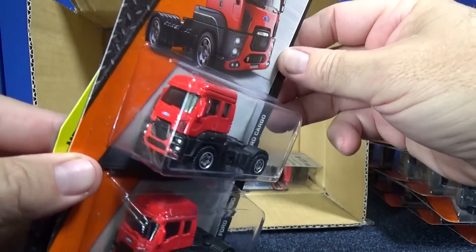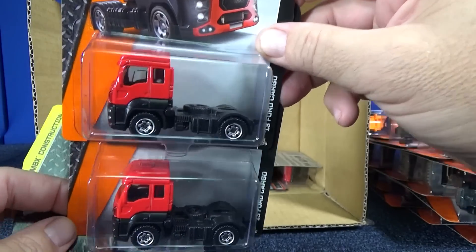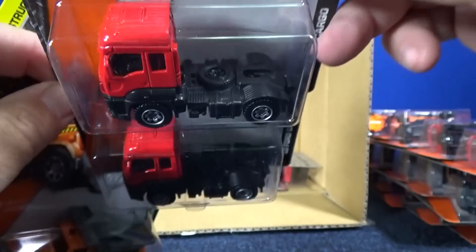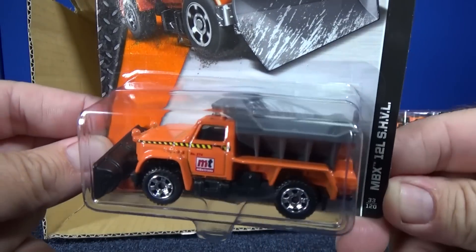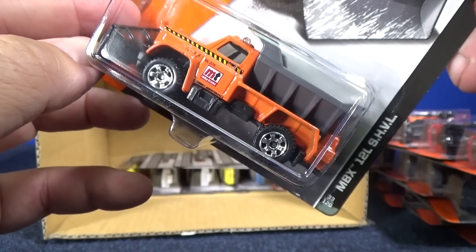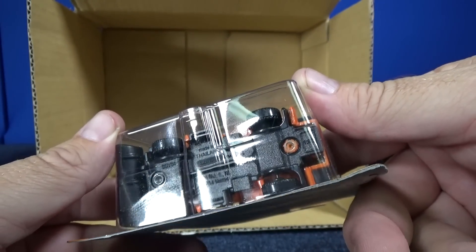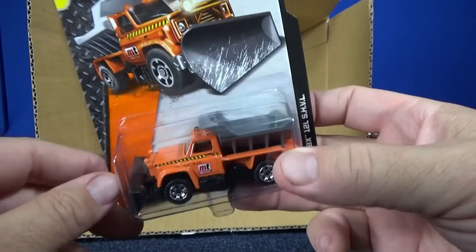The '13 Ford Cargo — wow, it looks cool from the front. Pretty neat-looking truck. It's got a hole for a trailer, but there are no trailers included. I heard someone say that the hole doesn't work with the old Matchbox trailer hitches. MBX 12L SHVL — that's the shovel something. I'm trying to see the USA name, but it doesn't even have the English name on the base.